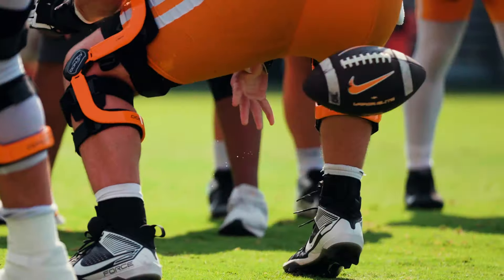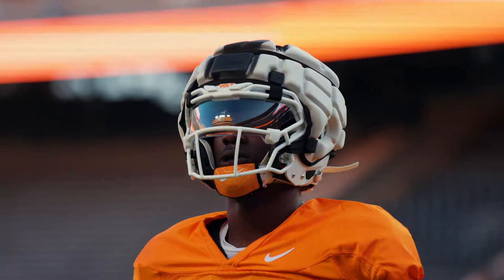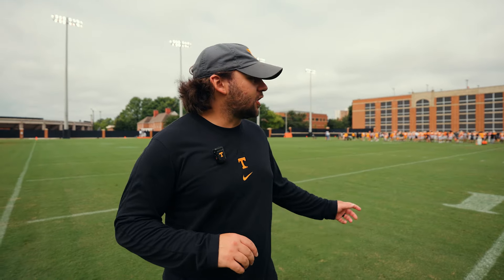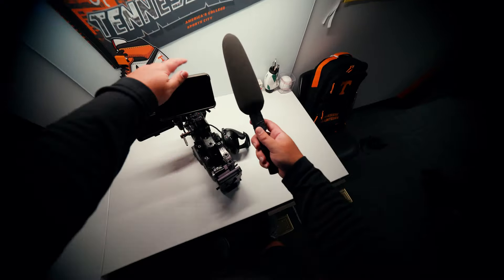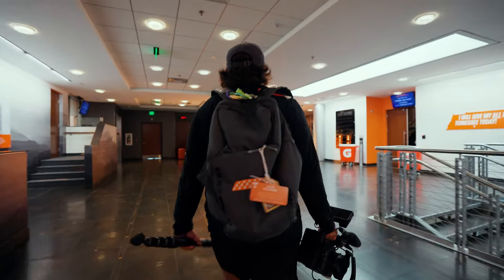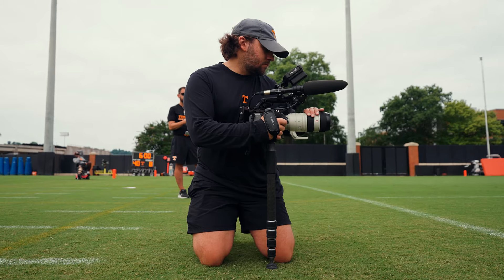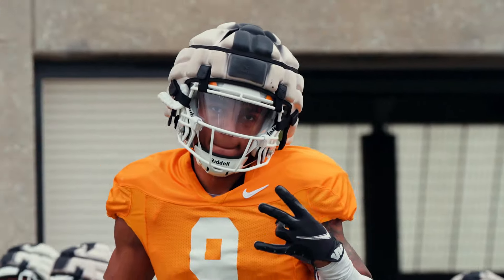Obviously everybody talks about the content that we create on game days, but capturing practice is also super important — it's a huge part of our job. We're out here a lot, and a lot of times we're the only way fans can see what happens at practice. Typically the gear I bring out here includes the Sony FX6 with a 16-35mm lens, a Sony 200mm lens, and a monopod. I bring the monopod and the 200mm for when I want to get those nice tight slow-motion buttery shots.